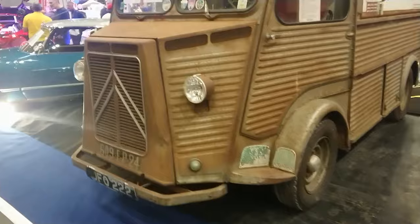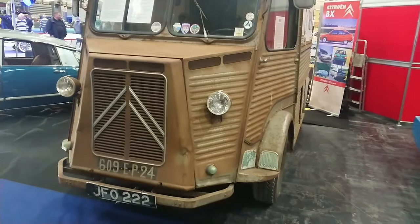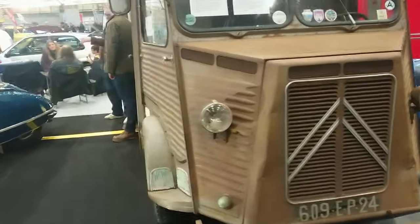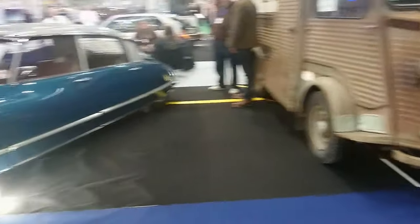And then an H-Van — 1961. I don't think they were ever officially sold over here, actually. From memory, I might be wrong, but I don't think I've ever seen a right-hand drive one.